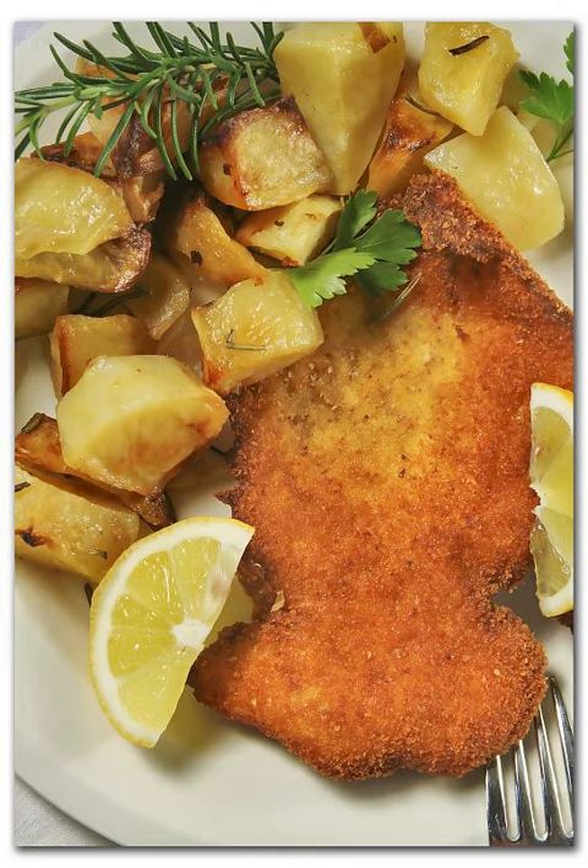Cotoletta alla Palermitana, named because it originates from Palermo, Sicily, is similar to a Milanese but the veal is brushed with lard or olive oil instead of butter, and then grilled instead of being deep-fried. The breadcrumb is very often mixed with oregano and/or parmesan cheese, and it can be placed on the grill upon a leaf of lemon that gives it a particular Sicilian scent.